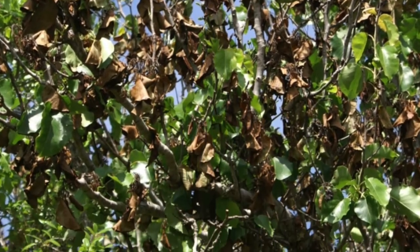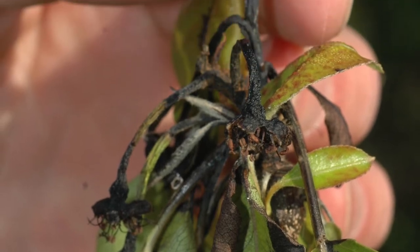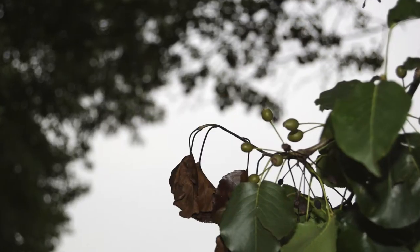This causes shriveled and necrotic, or brown, leaves as well as a symptom known as shepherd's crook, when the twigs wilt and curl downward.